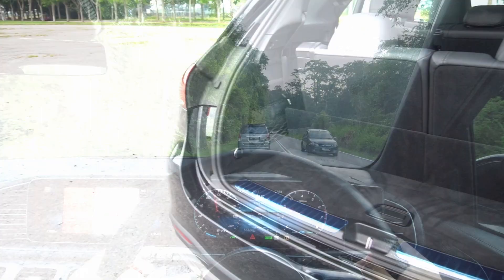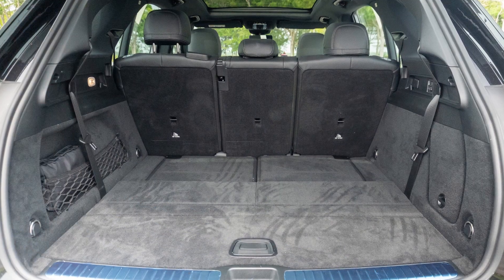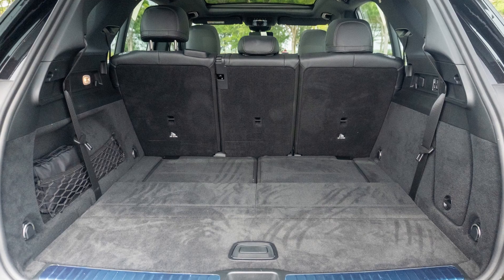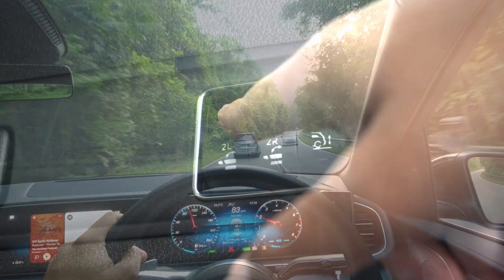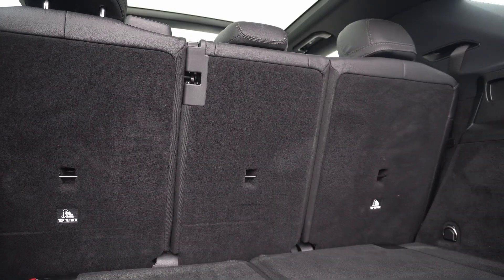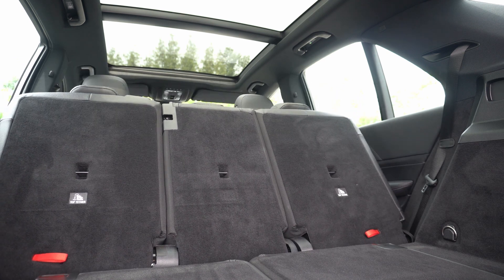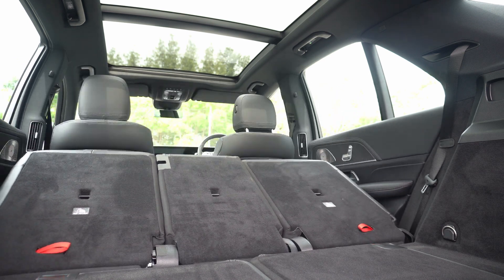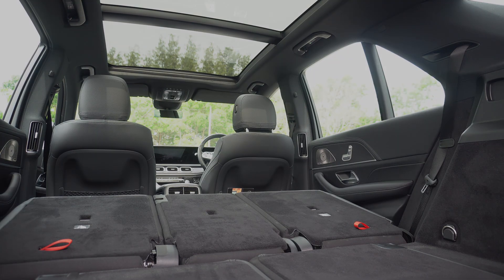With all the seats up, the boot space isn't enormous. Most owners will likely fold down the third row seats to access the massive 630 litres of boot space. And if you need even more room, the second row seats can be folded down, creating a vast cargo area. Luxury meets convenience, as the folding of the second row seats can be done with a push of a button, sparing you from having to lift them up from the rear doors.